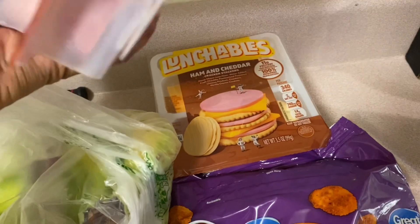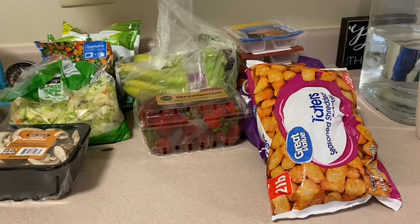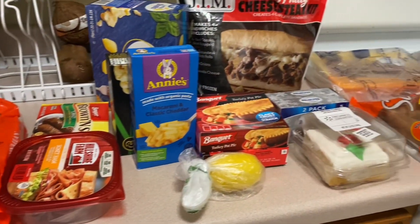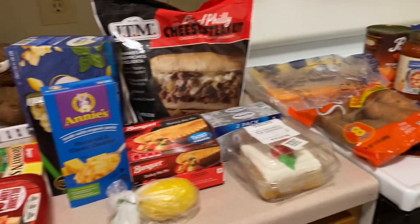So that is it, okay you guys — that is the end of this grocery haul. Thank you so much for making it to the end. Please hit that like button and subscribe!